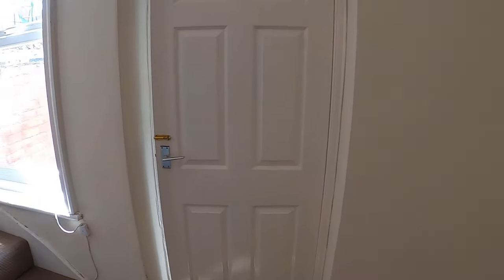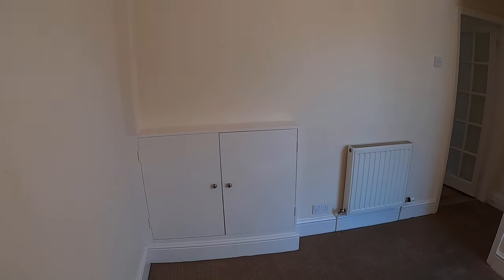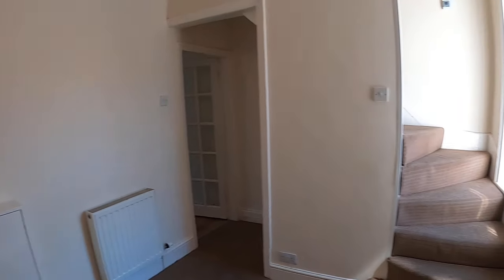This room has a door to the kitchen, stairs to the first floor, and a cupboard with meters in there.